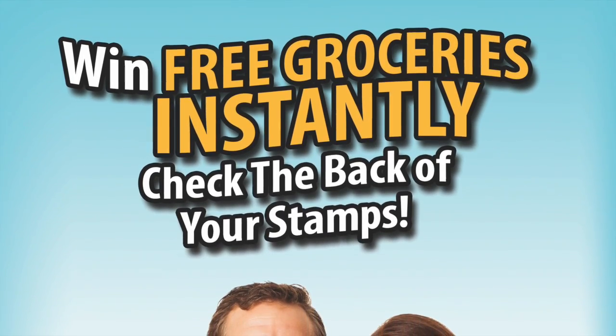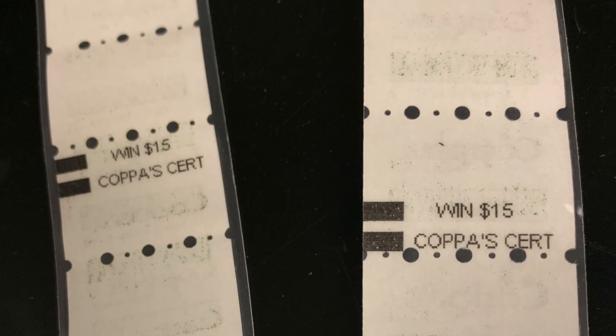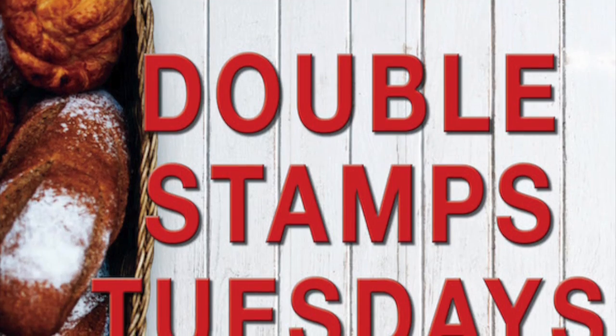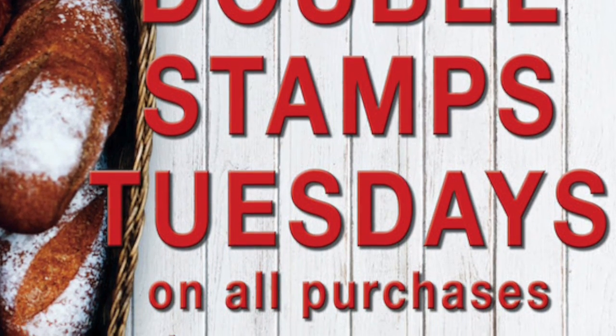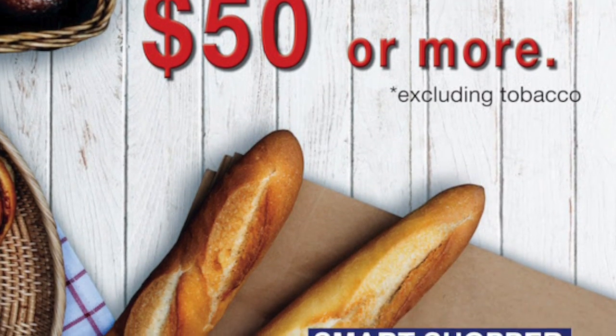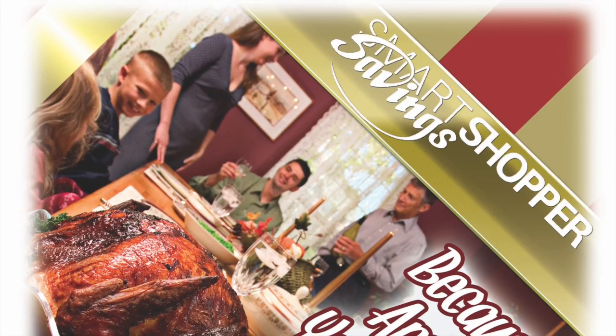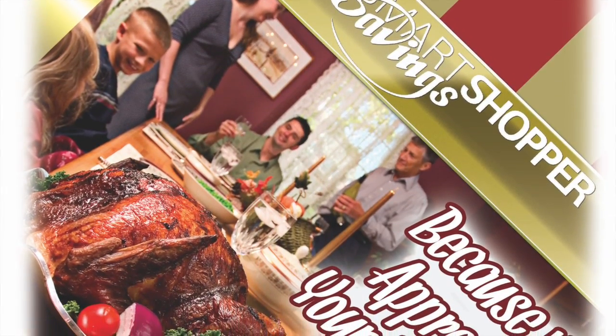Instant wins generate excitement and encourage program participation — just check the back of your stamps to win instantly. Drive sales on your slow day by offering double stamps on all purchases over $50. Smart Shopper truly rewards you, our most loyal customer.